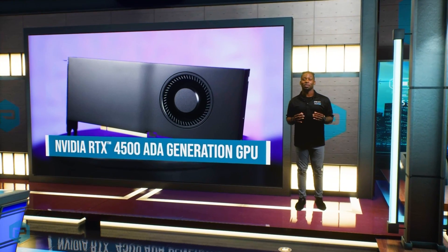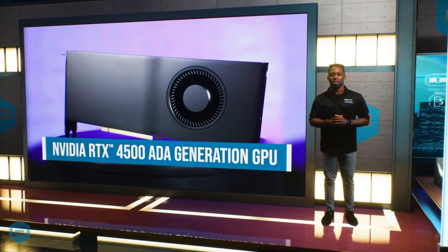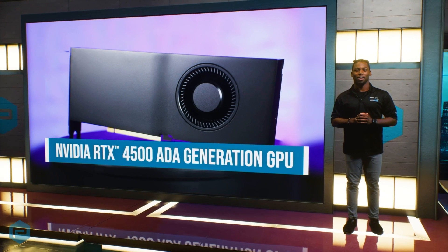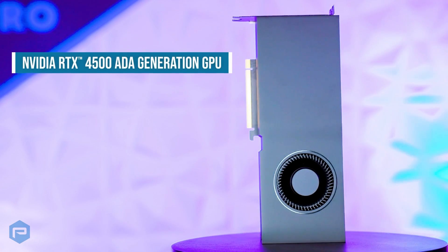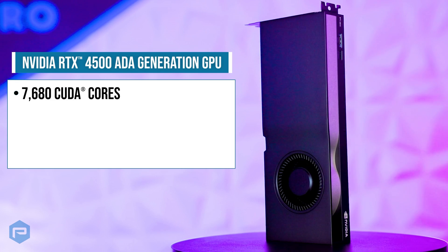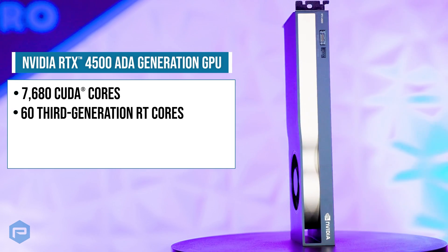Experience a new era of accelerated computing and AI innovation with the NVIDIA RTX 4500 AIDA generation GPU. The NVIDIA RTX 4500 AIDA comes with 7680 CUDA cores for unparalleled processing power.